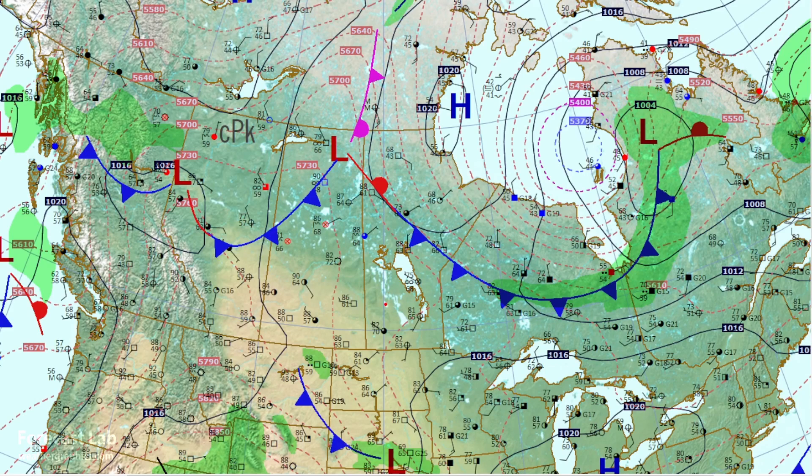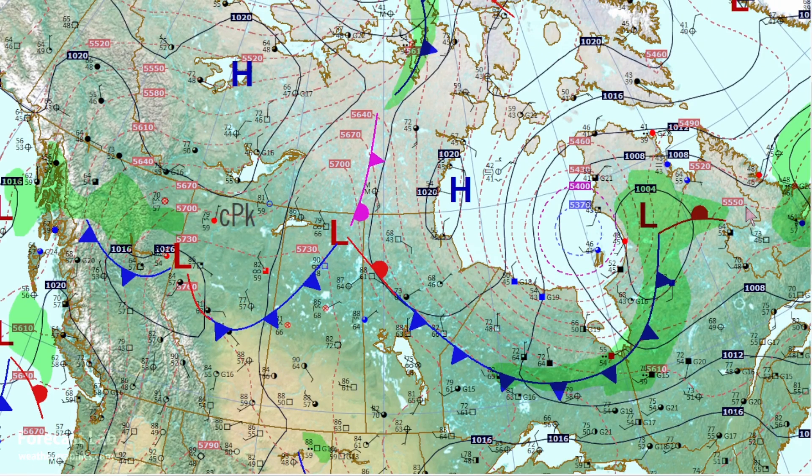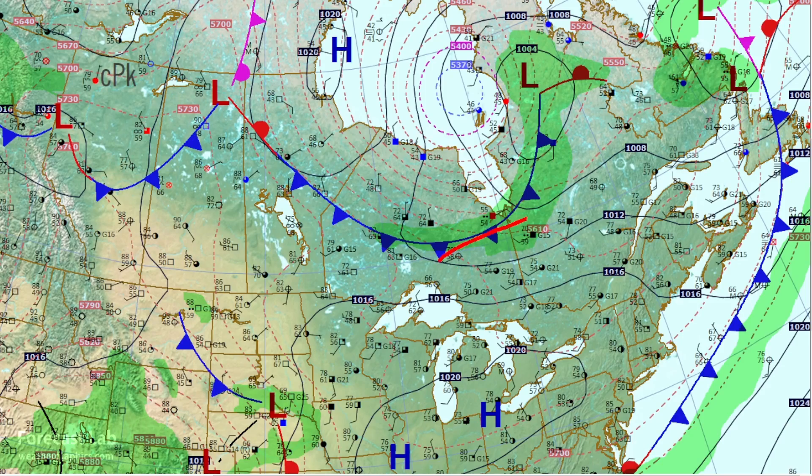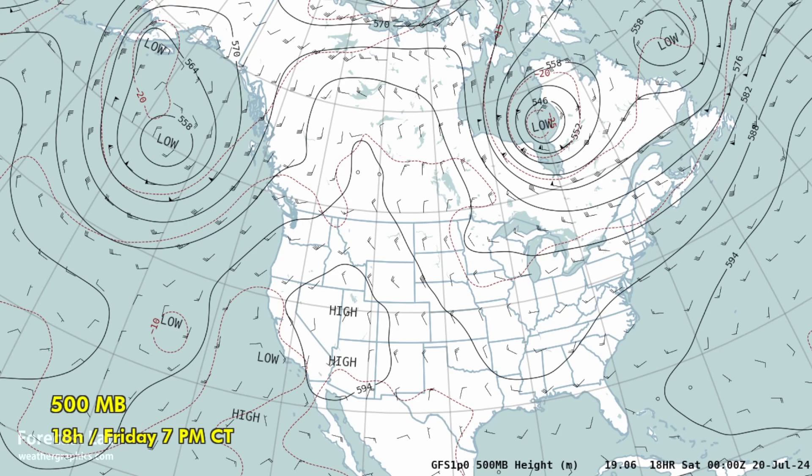Heat warnings further south — that's the big story in Canada. Basically everywhere from Manitoba to Saskatchewan, Alberta, and the interior of British Columbia, this entire region is looking for temperatures anywhere from 84 to 97 degrees, extending into the Northwest Territories as well. It is cool this afternoon but temperatures will be going up over the weekend. No problems in eastern Canada — temperatures in the 70s and 80s there, catching that drier westerly flow.